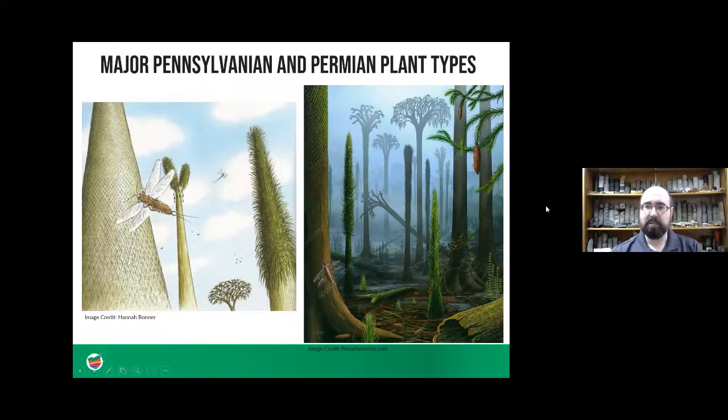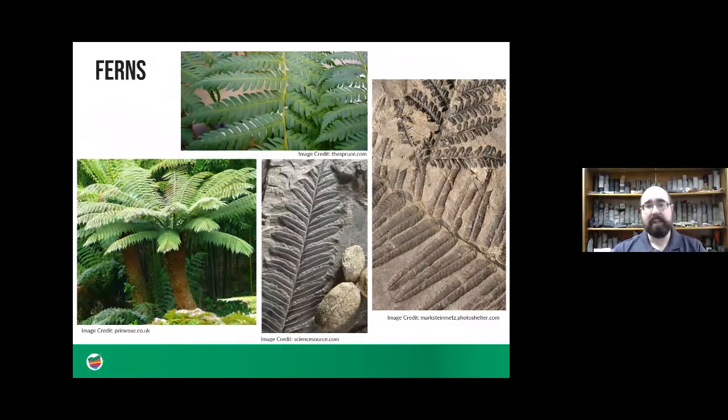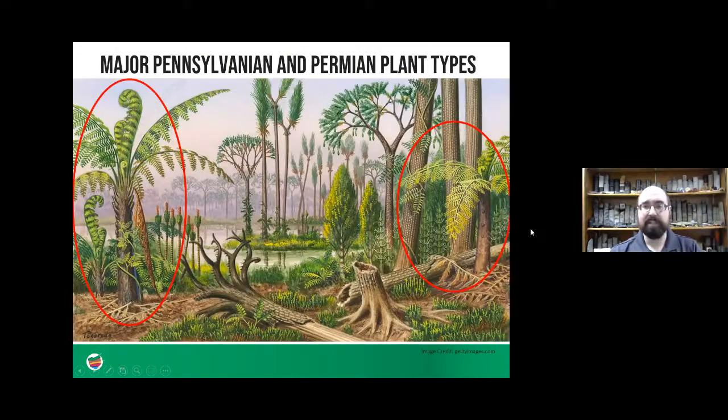Next we have ferns — there were two different kinds: tree ferns and seed ferns, as well as little ground ferns that look very similar to modern-day ferns. In the middle image you can actually see some fossilized seeds of some of those ferns. Some of these ferns would get very big and be tree-like as well. Here are some artist renditions of what those tree ferns might have looked like — you can see them circled in red — very different looking kinds of trees, looking kind of like palm trees in some ways.